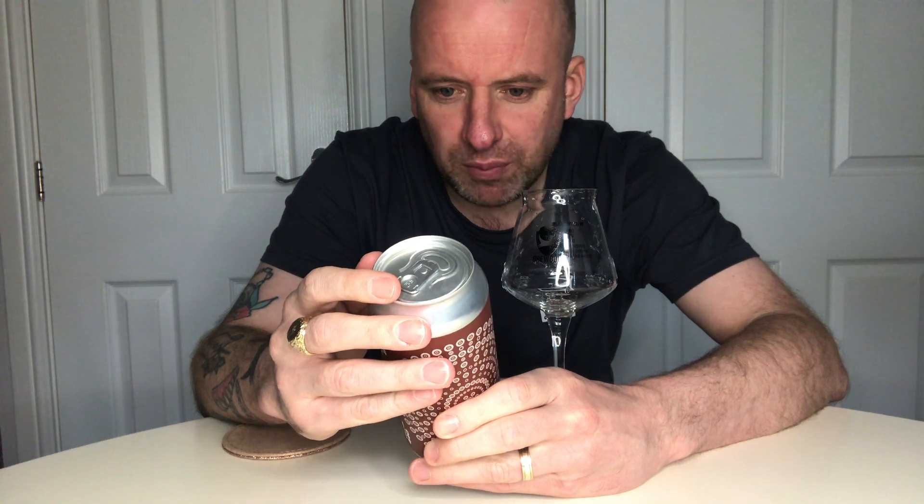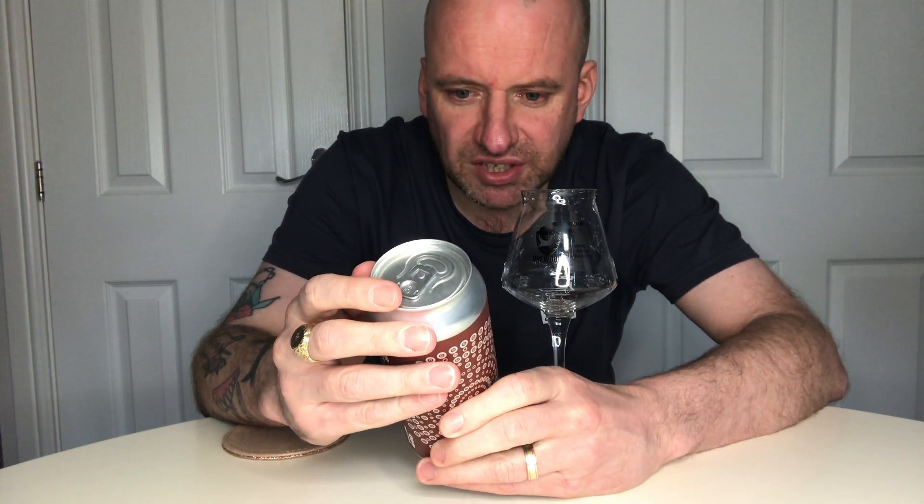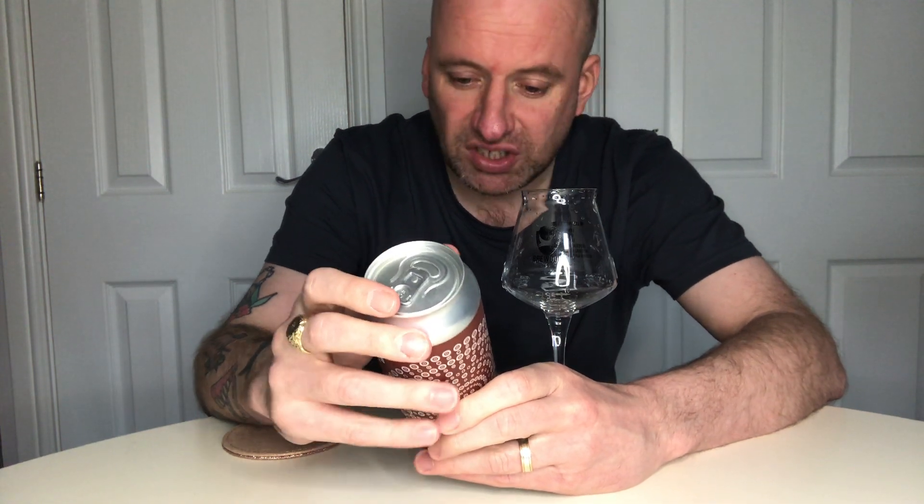Time for another beer review. This time we're going back to Overtone, and this is Brune Sugar — a muscovado stout coming in at eight percent in a 440ml can. It describes itself as a bittersweet stout brewed with copious amounts of muscovado sugar for a lingering sweet aftertaste, promising a rich, decadent beer.